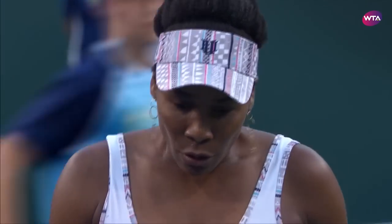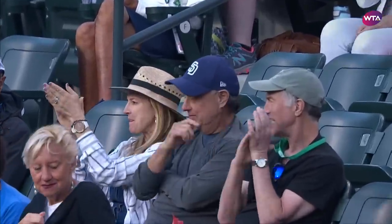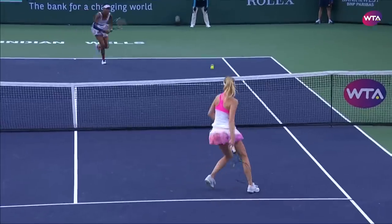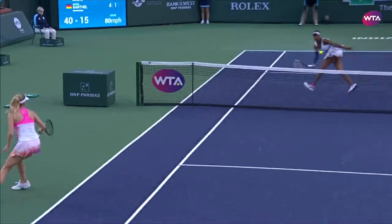Sensational! Well, she may be 38, still running around the court like a young spring chicken. What coverage from Williams — once she got those long legs turning over, did she pick up some speed, darting across the court.